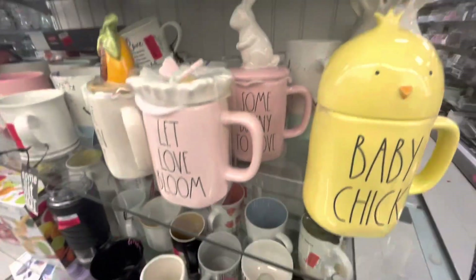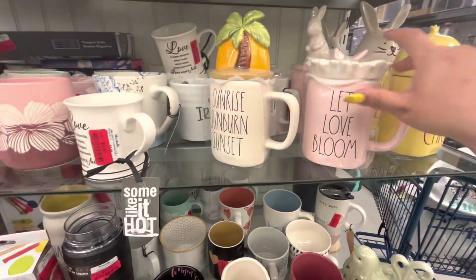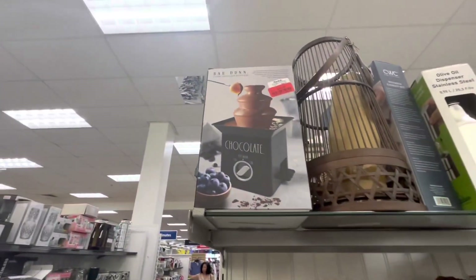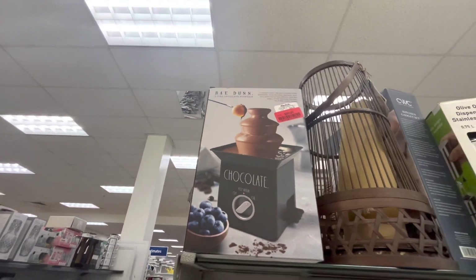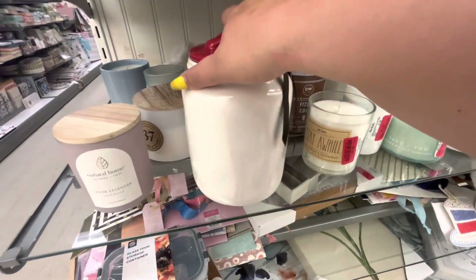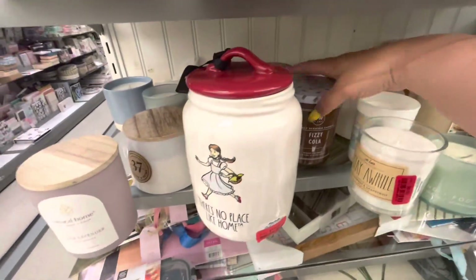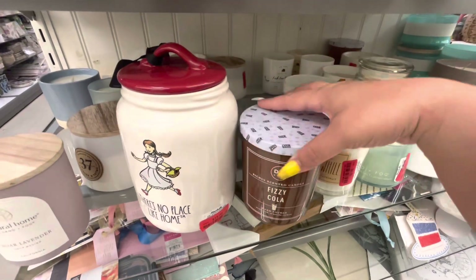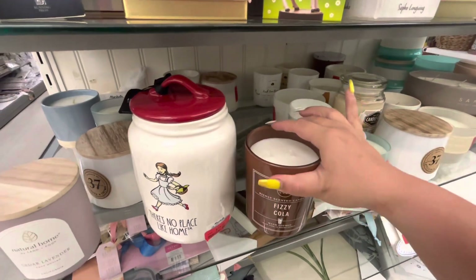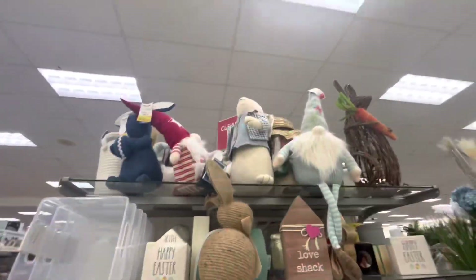This one is 10 dollars but not a lot of Easter stuff. Look - a chocolate fountain, Ray Dawn, 20 dollars. There's no place like home - 13 dollars - she has nothing in the back. Candles - look, fizzy cola, eight dollars and it's the big one. It does smell like a Coca-Cola but I don't like the scent.